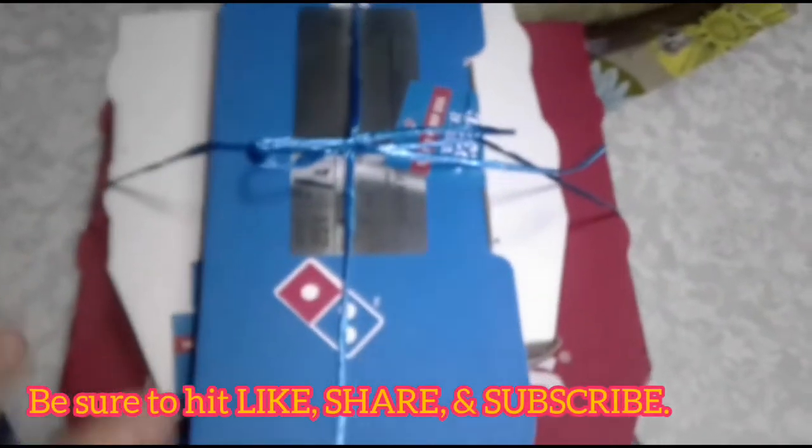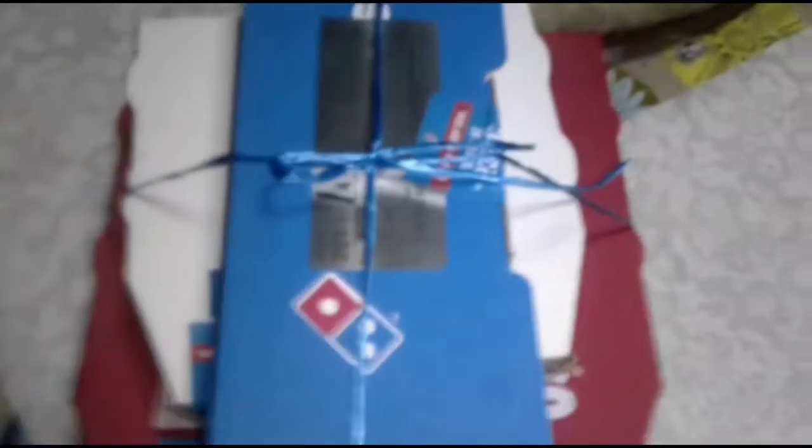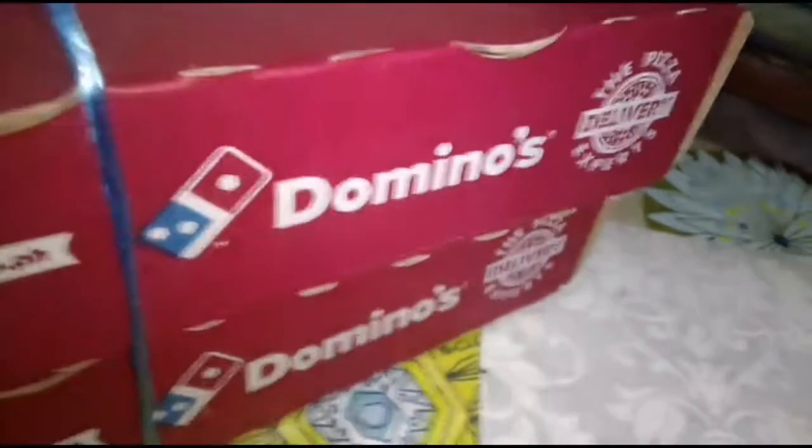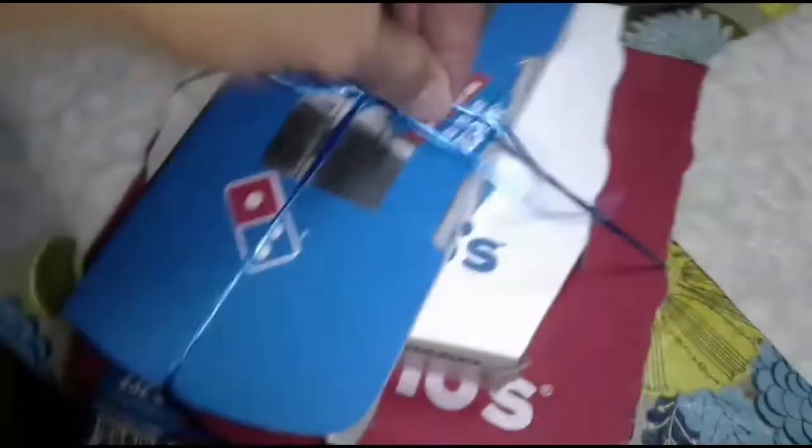So we got another Food Panda merchant here, and it's the second time we're featuring a major brand. It is none other than Domino's. So we're going to unwrap it now.